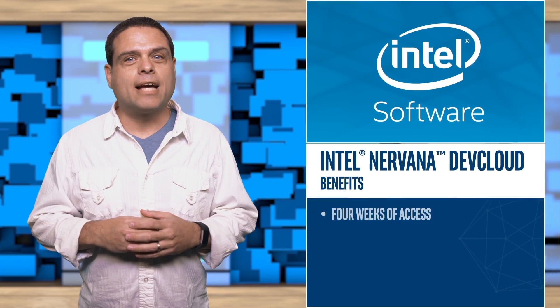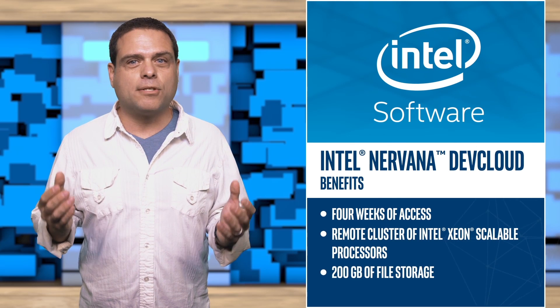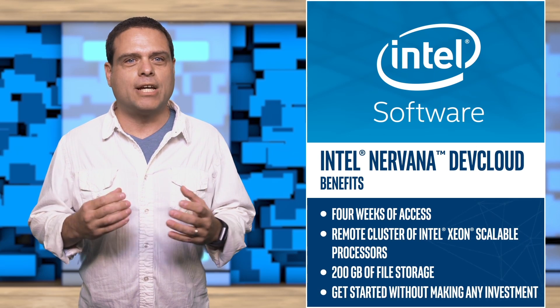Free DevCloud access, powered by Intel's Xeon scalable processors, launched in October exclusively for Intel Nirvana Academy members. You can use DevCloud for your machine learning, deep learning training, and inference compute needs. Request four weeks of access to a remote cluster of Intel Xeon scalable processors and 200 gigabytes of file storage, all without making any financial investments via the provided link.